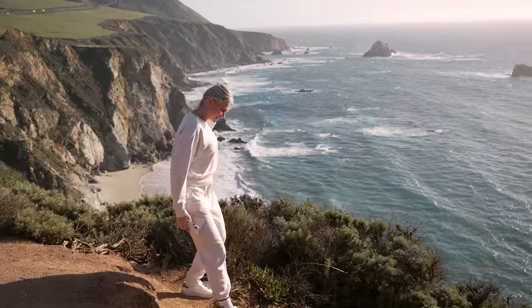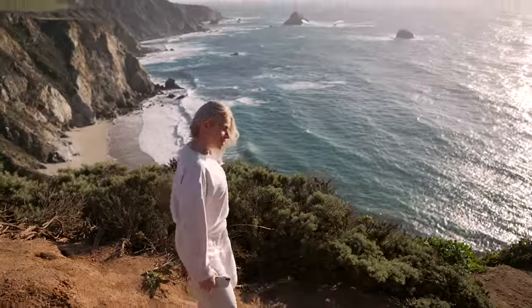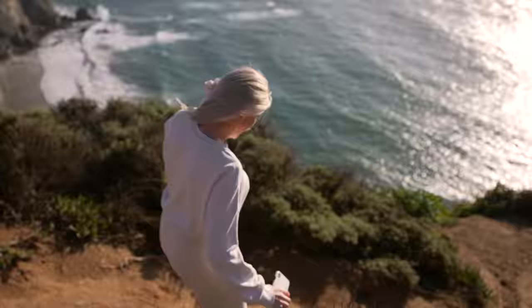Honey, do you remember I almost tried to propose to you here like seven years ago? It was way too chaotic and I'm glad I didn't. We were on this road trip with my brother and his wife, my cousin and her husband, and I was going to propose on this trip, but every time we'd all be together so close I knew my wife was very private, so I decided this is probably not the best place to propose. But it was an epic view.